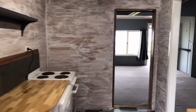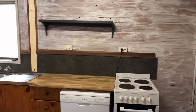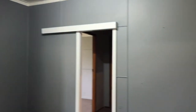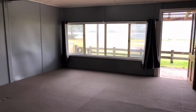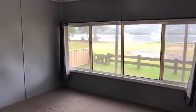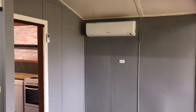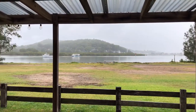Inside, straight into the kitchen — dishwasher, freestanding oven. This would be your formal dining area with a view. Beautiful cockle channel here down in Davistown. Living area with a split system air conditioner. Look at that view out your back door — it's beautiful.